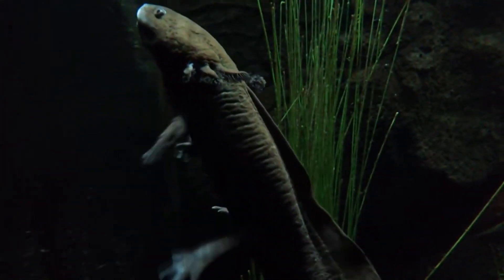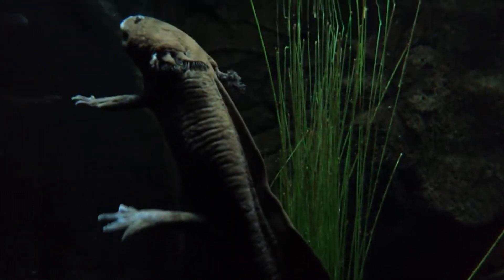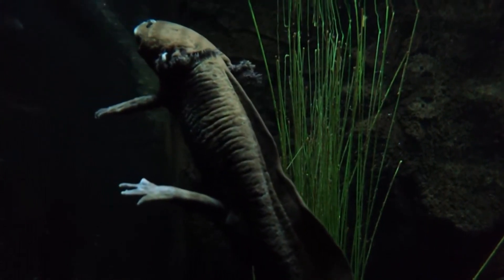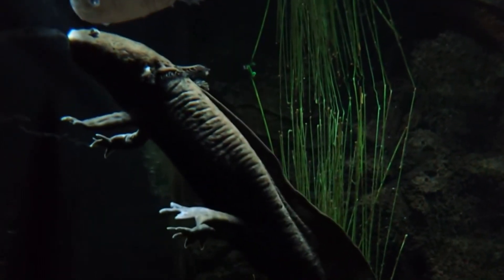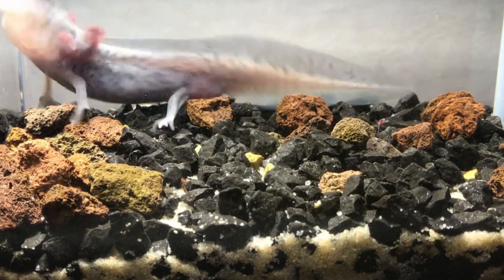The name axolotl is Aztec in origin. It's often translated to mean water dog. However, another translation is water slave. This description is apt as it clearly denotes the axolotl's continued juvenile body into what is essentially adulthood. Because of this, these vertebrates can't leave the water, so they are in essence slaves to the water.